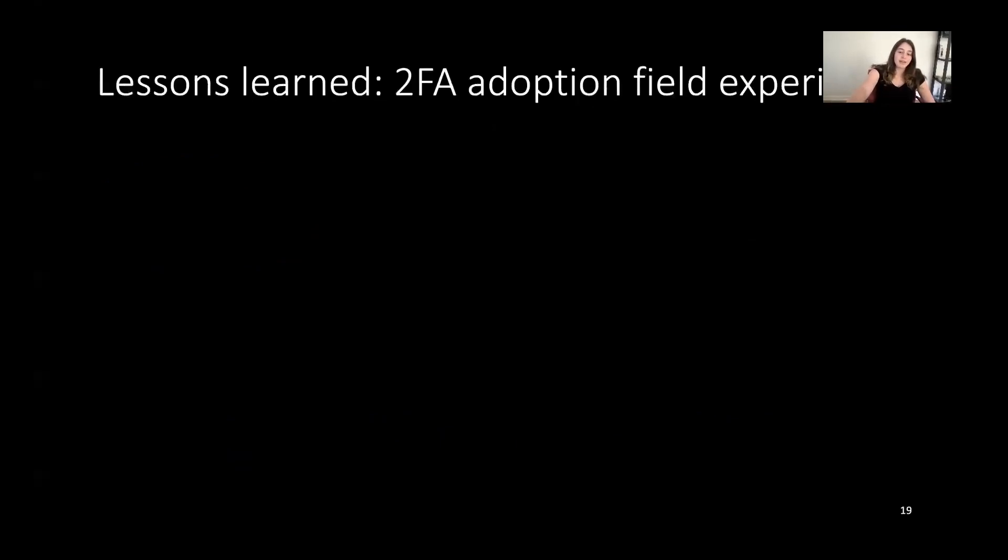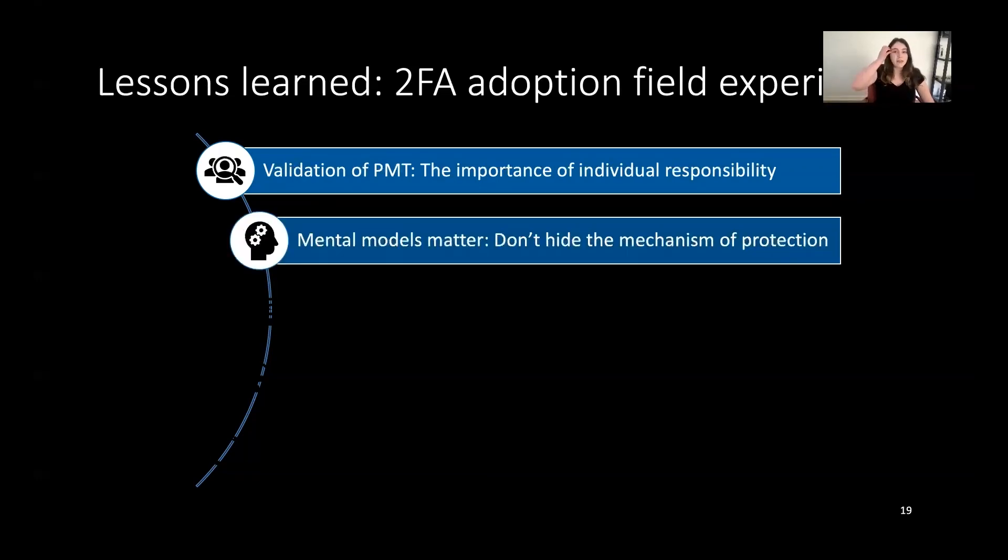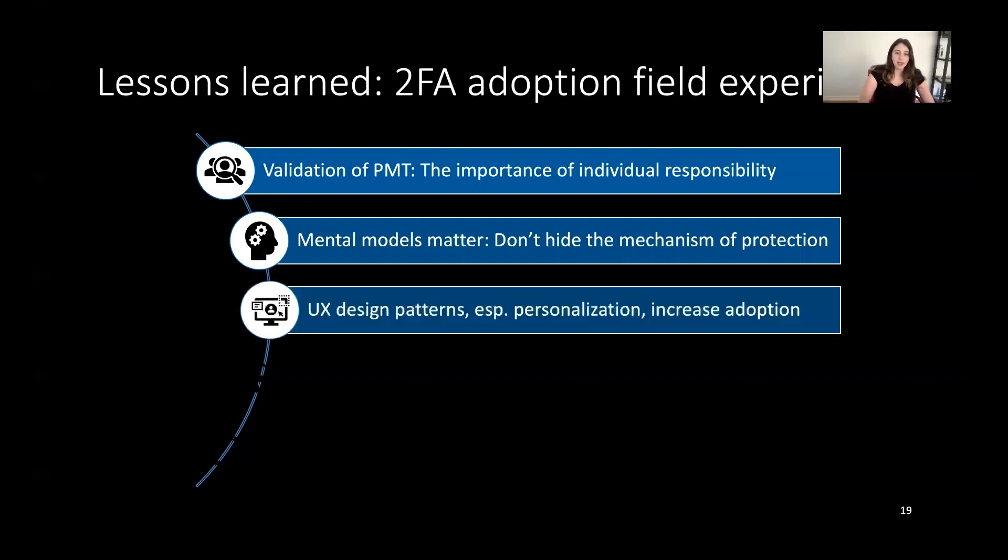In summary, we offer field evidence validating protection motivation theory, showing that framing things as individual responsibility does encourage adoption. This doesn't mean security is solely an individual responsibility, but simply that messaging around individual responsibility encourages adoption in line with PMT. Second, explaining the mechanism of two-factor authentication is an effective way to encourage adoption, aligning with prior findings in end-to-end encryption that we shouldn't hide the mechanism of protection from users. Additionally, UX design patterns from other fields can effectively increase adoption, although we should be cautious about using overly heavy patterns such as interstitial designs that might irritate users unless truly necessary.